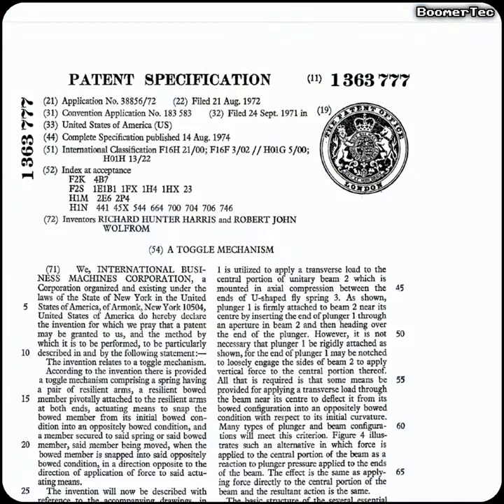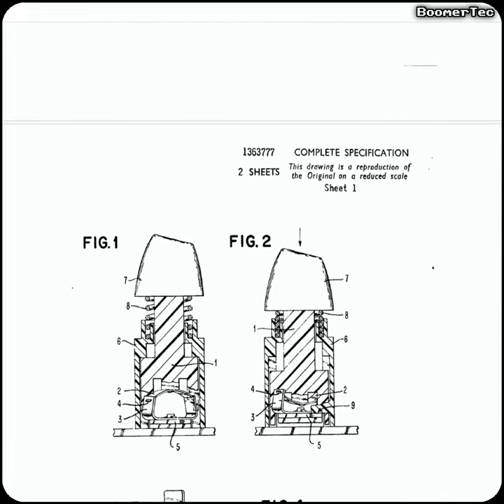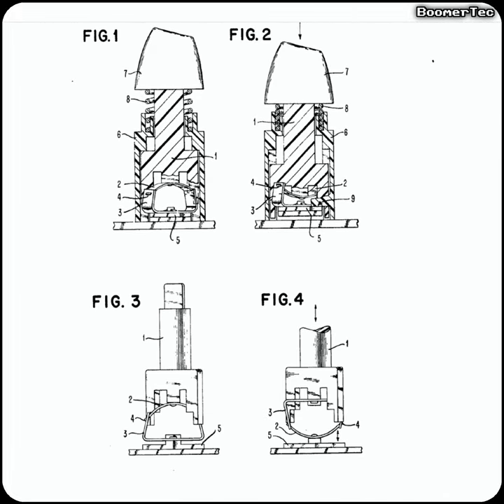It has to be said, when they did finally emerge with a prototype, they didn't disappoint. The mechanism they presented was called the Beam Spring Key Design, or the B-Type, and they submitted a patent for it in 1971.